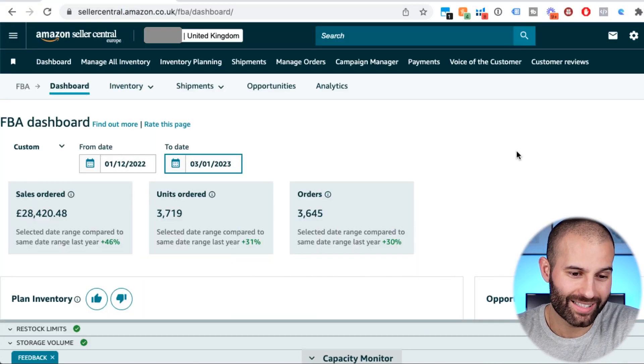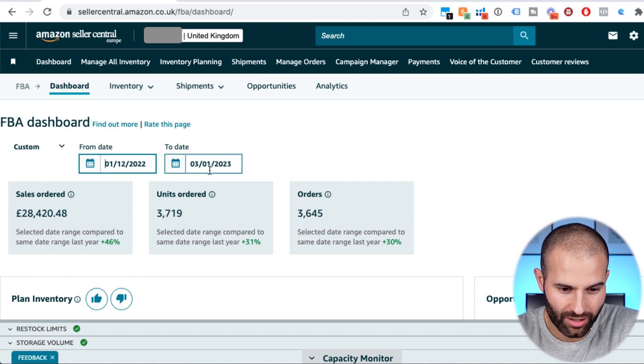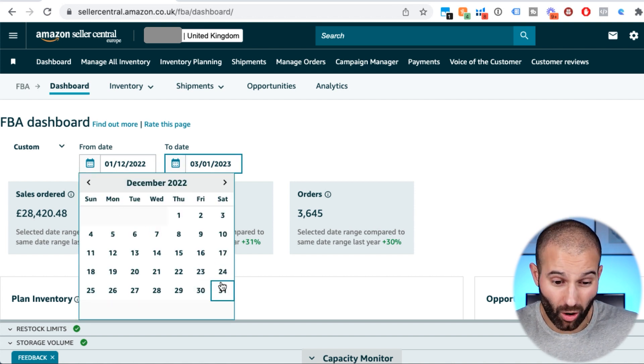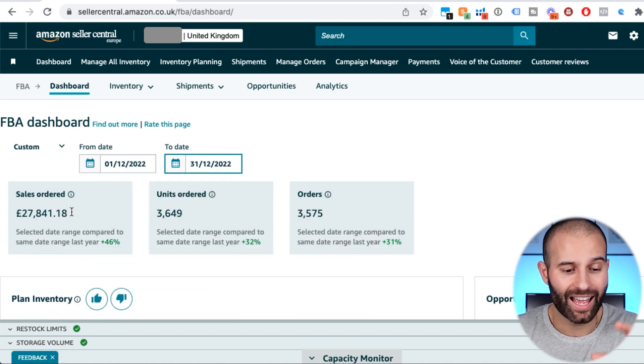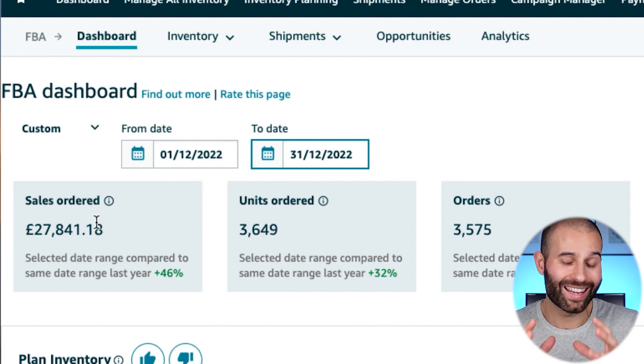So without further ado let's get straight into it. Let's go into the computer and I'll show you my revenue for last month. If we jump into my Seller Central account and come over to my FBA dashboard, I'm going to select the 1st to the 31st of December so we can look at the whole month. You can see that I generated £27,841 on Amazon last month in revenue.